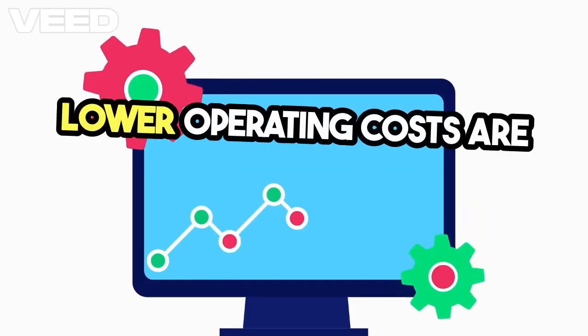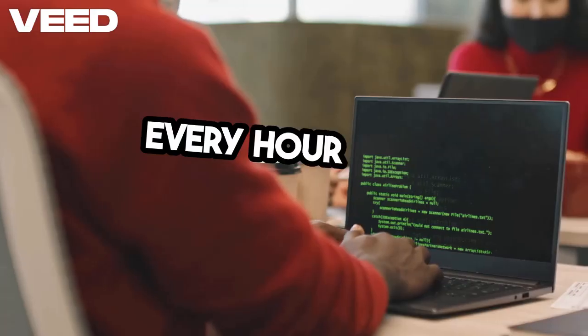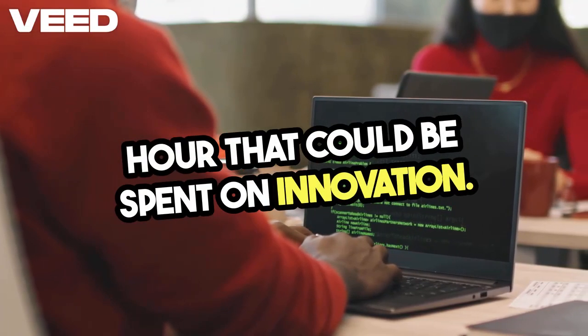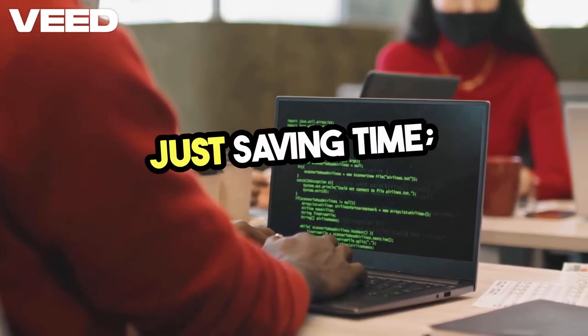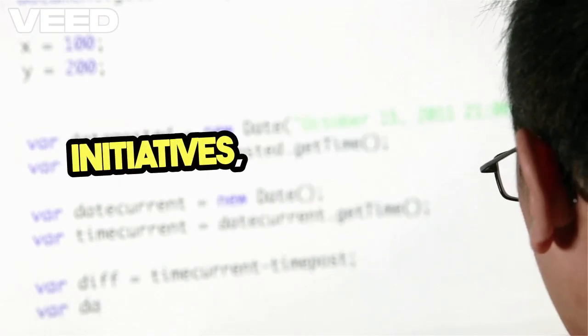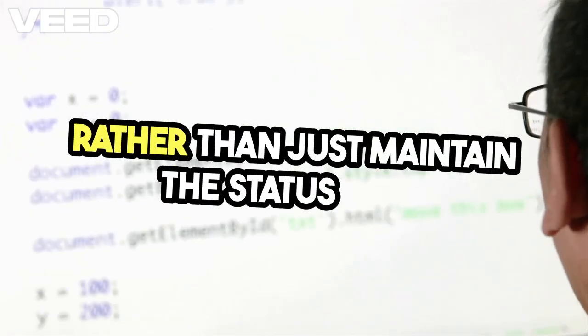Lower operating costs are another significant benefit. Every hour spent on manual testing is an hour that could be spent on innovation. By automating your tests, you're not just saving time, you're saving money. Resources can be reallocated to more strategic initiatives, allowing your team to drive value rather than just maintain the status quo.